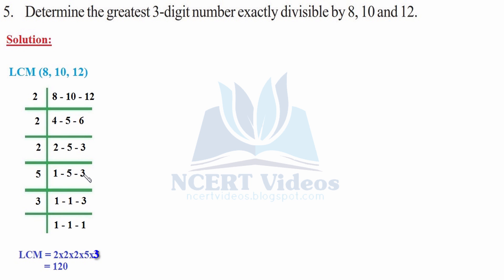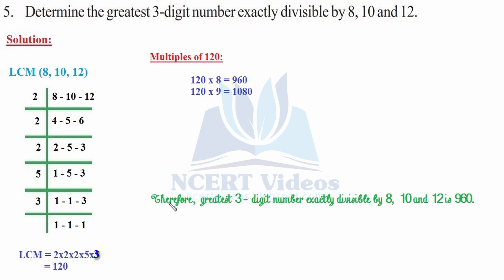The LCM factors are 2 × 2 × 2 × 5 × 3 = 120. The multiples of 120: 120 × 8 = 960, a three-digit number. 120 × 9 gives a four-digit number, but we need the greatest three-digit number. Therefore, the greatest three-digit number exactly divisible by 8, 10, and 12 is 960. This was your fifth question.